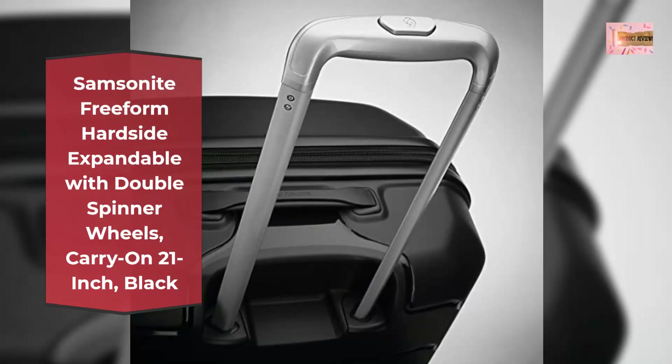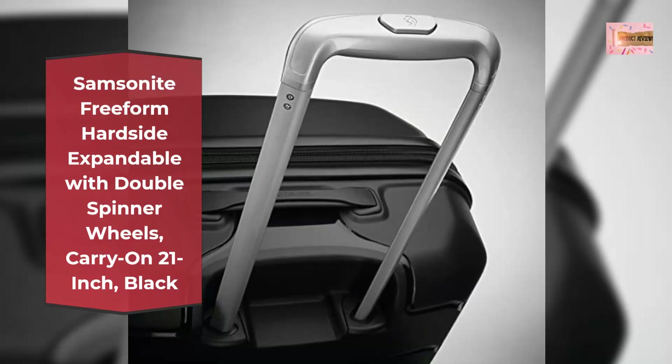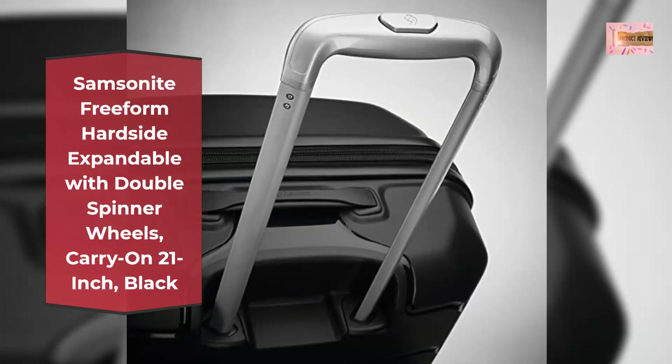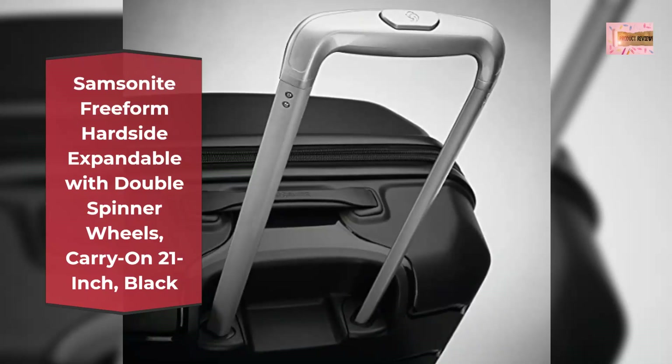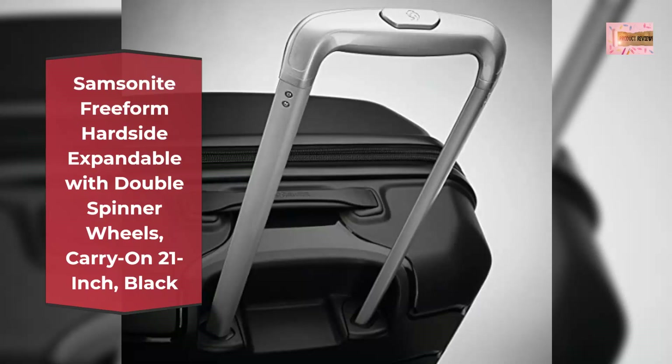Recessed TSA Combination Lock provides security when checking belongings. Cases expand for added packing capacity. Ultralight, ultra-strong shells withstand the rigors of modern travel.